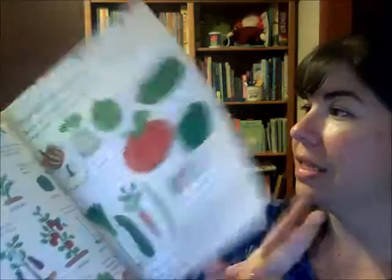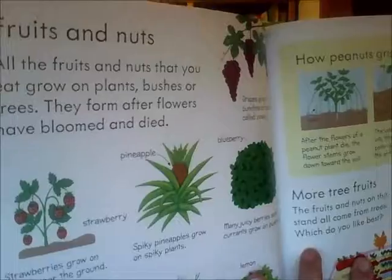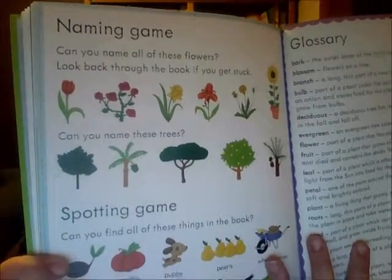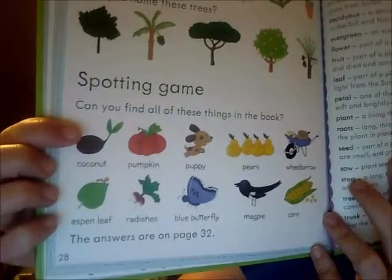Then we'll move into growing food. As you can see, the text is large so they'll have an easy time reading it. We're going to talk about fruits and nuts, and then at the end it has a naming game — can you name the flowers, can you name the trees?